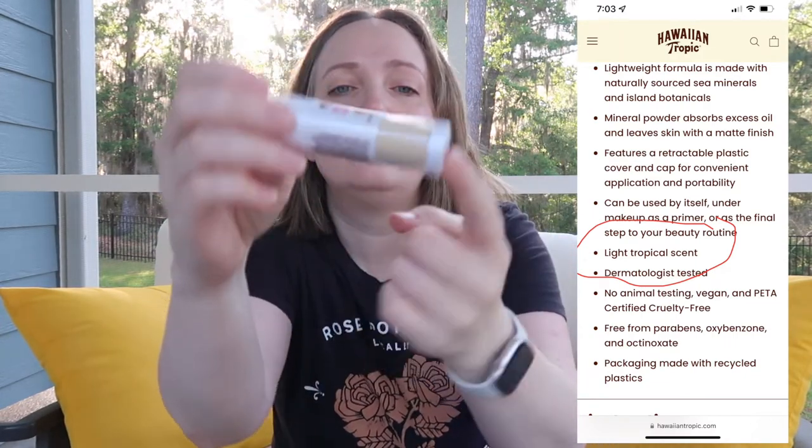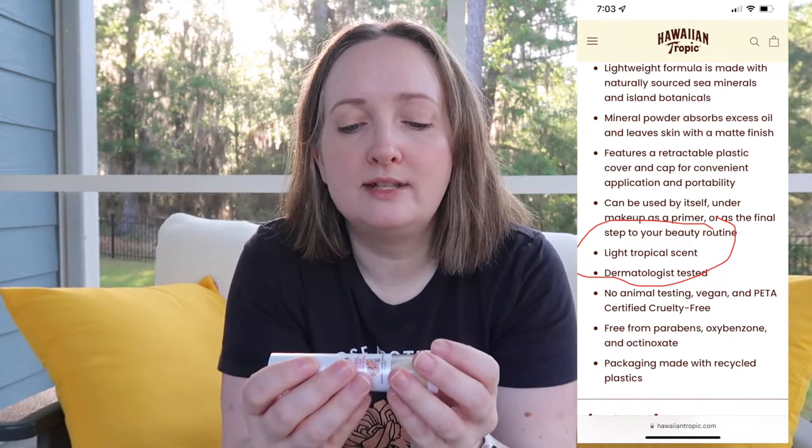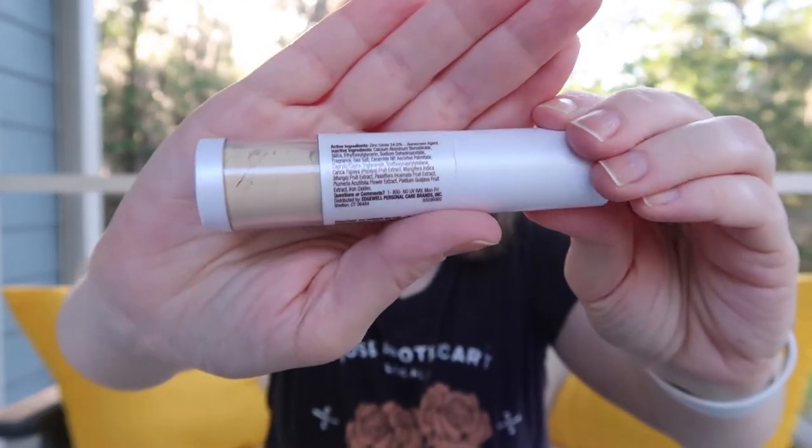It has 24.5% zinc oxide, which is fantastic. Here are the ingredients on the back.